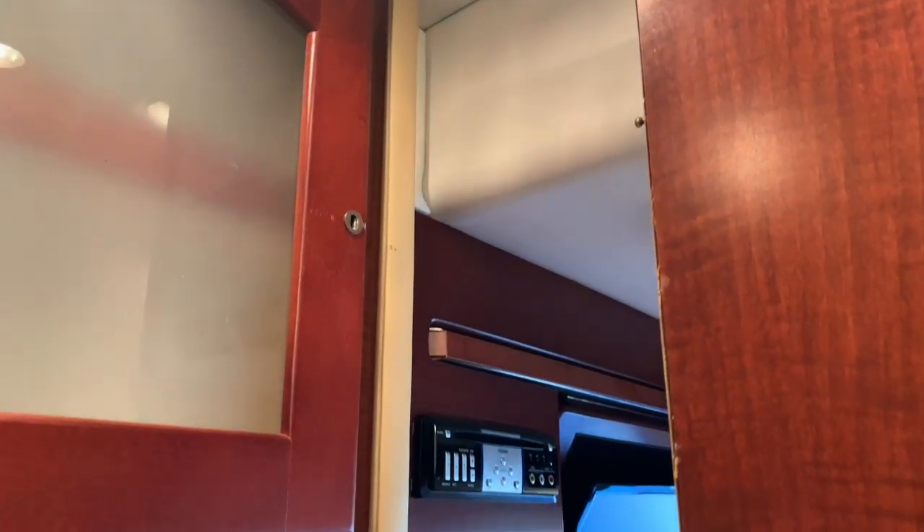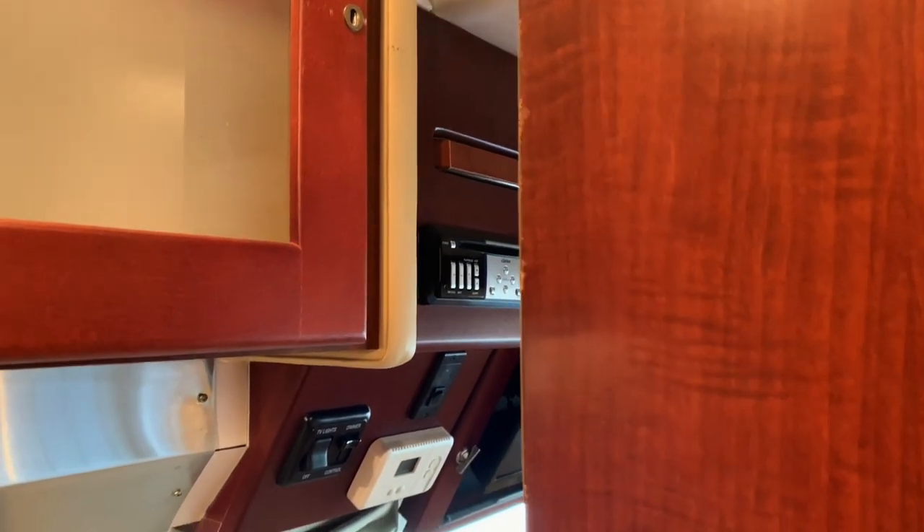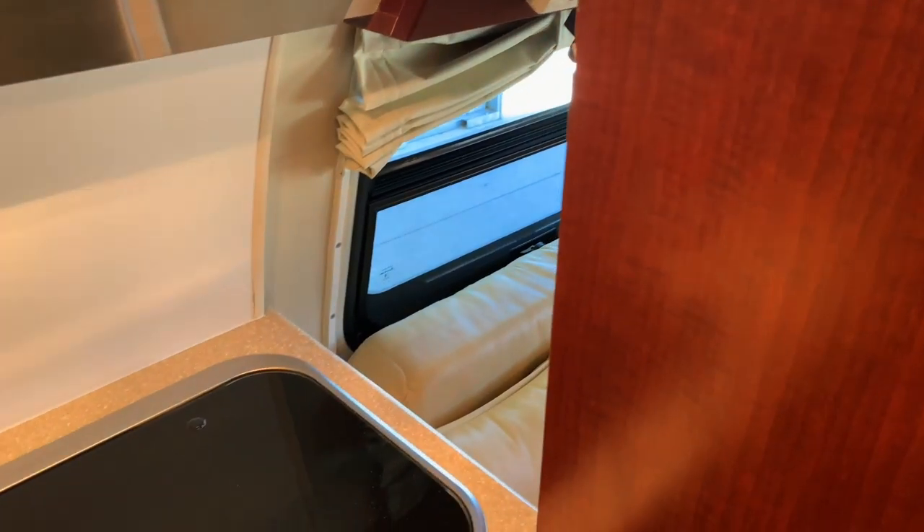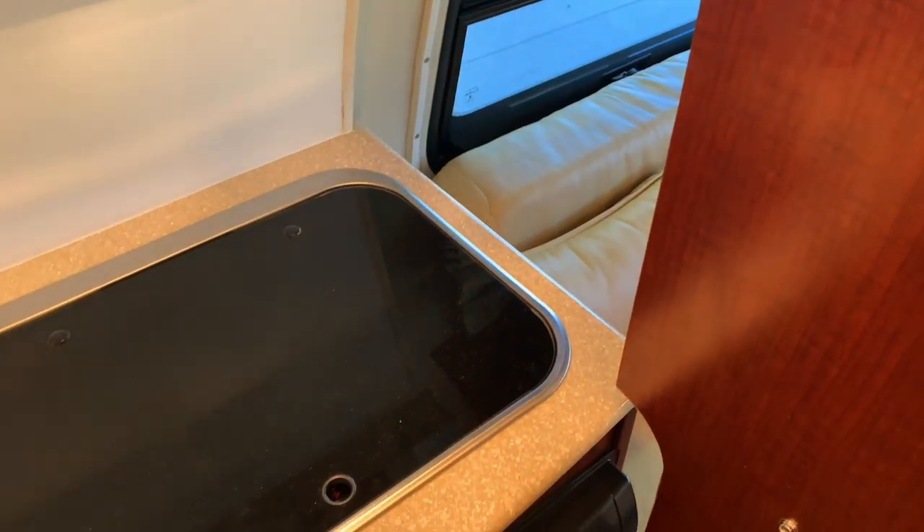The bathroom also has privacy sliders on the front and the rear. These doors will just slide to give you some privacy if you're using the restroom — they lock into a little doohickey on the cabinet. You can also use them to create private sleeping areas, so somebody can sleep up front and somebody can sleep in the back with each having a little privacy.